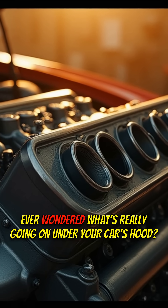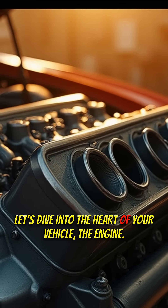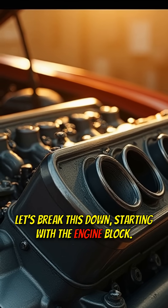Stop scrolling. Ever wondered what's really going on under your car's hood? Let's dive into the heart of your vehicle, the engine. Let's break this down, starting with the engine block.